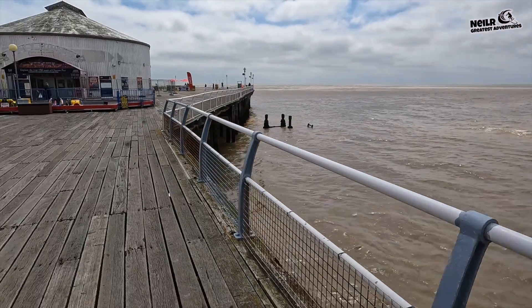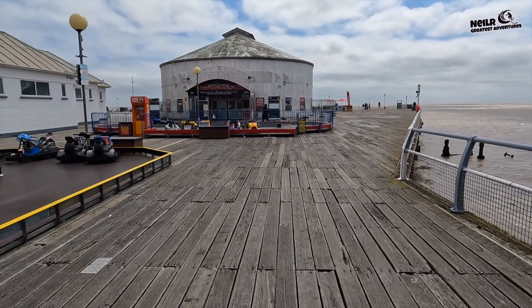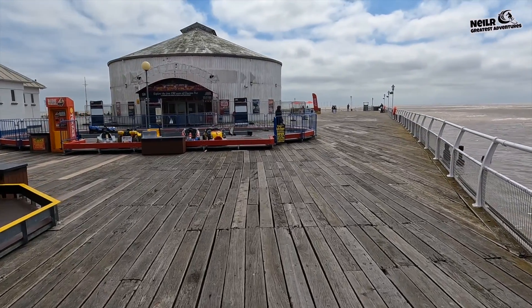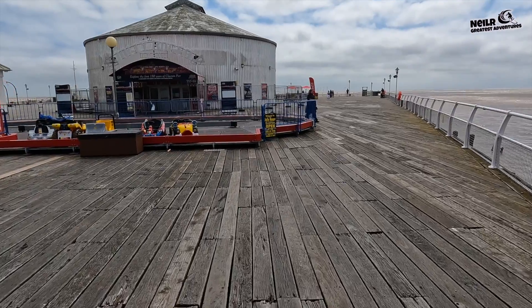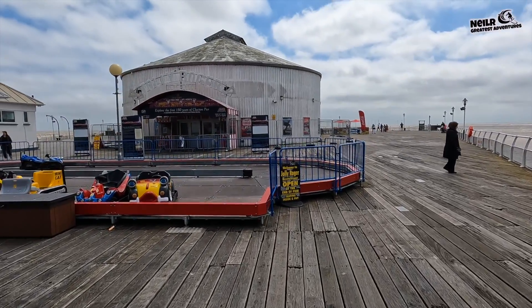Look at this pier - this pier has been here for some years. Apparently they used to moor the paddle steamers here - they came from London to the end of this pier. We'll take a look down there and see if that's true.